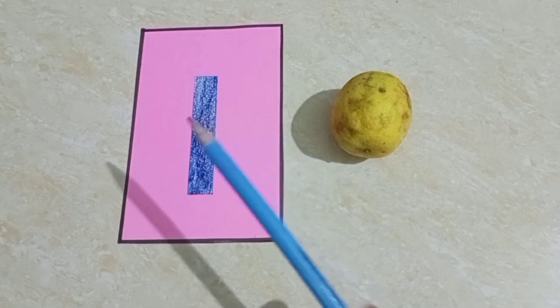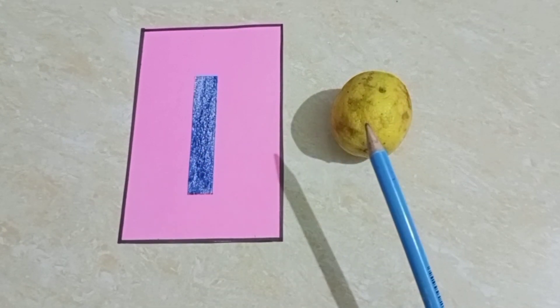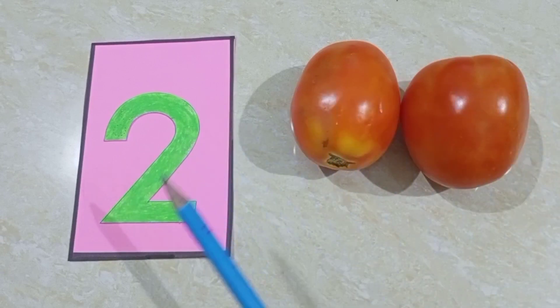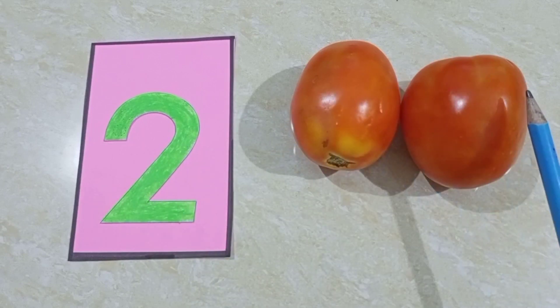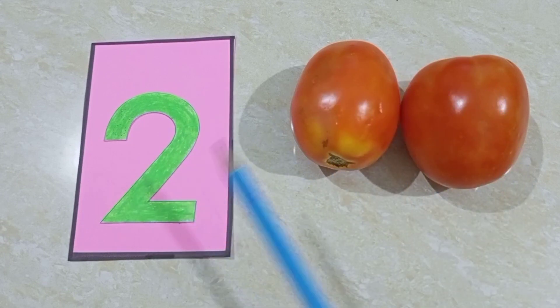Tom bought one lemon — one lemon. Two tomatoes, one, two — two tomatoes.